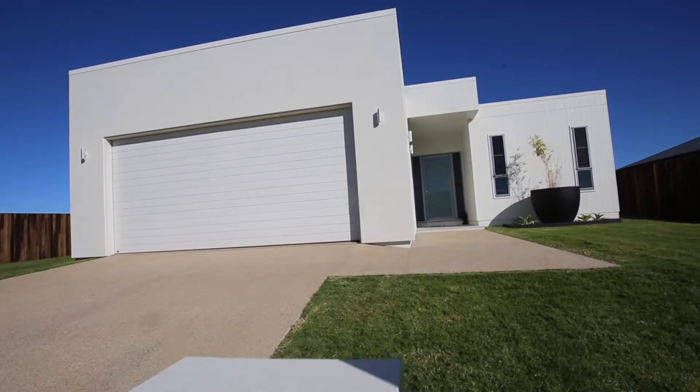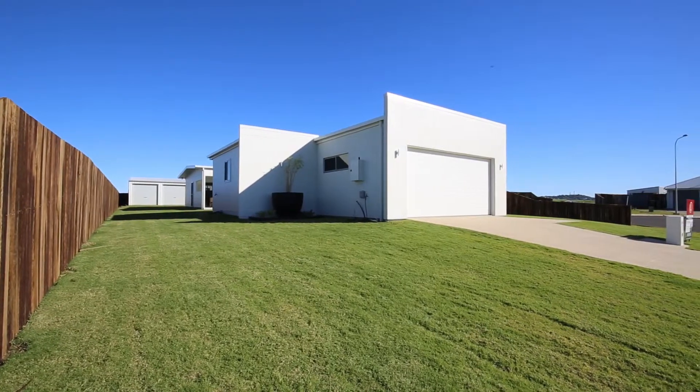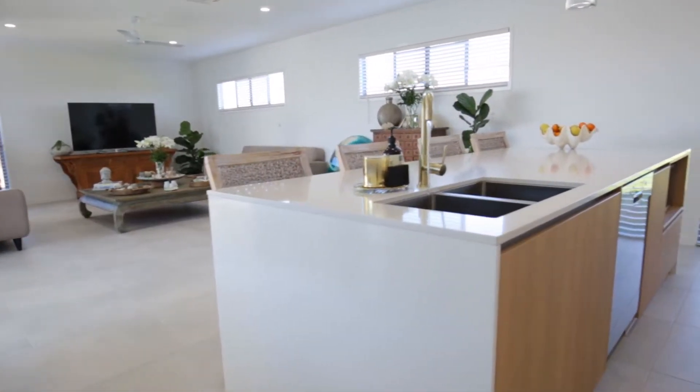Modern, elegant and luxurious, this four-bedroom residence is the height of Greenger. Designed with an emphasis on space and scale, the vast interior skillfully matches the imposing street facade. Masterfully presented, this home is a prestigious feature in the vibrant new estate, Bagara Rise.